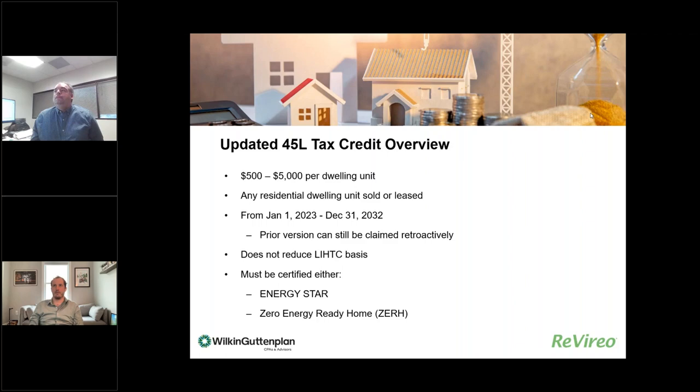We're going to cover the 45L tax credit, which is the tax credit for energy efficient dwelling units. This tax credit has been around since 2006, but it was significantly updated, modified, and expanded by the Inflation Reduction Act. Starting January 1st of this year through December 31st, 2032, the credit now functions based on different qualification requirements with different amounts. One of the big things the IRA did was extend the credit for a period of 10 years, allowing developers to plan and design dwelling units to meet the standards without worrying about the credit lapsing.